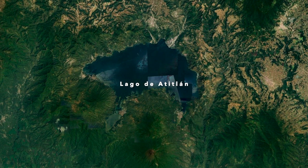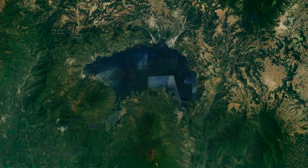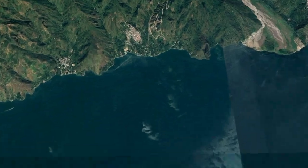Lago de Atitlan, an endorheic lake in the highlands of Solola, Guatemala. This lake, formed in a caldera in the Sierra Madre Mountains, sits at the base of three active volcanoes with a surface elevation of over 5,100 feet. Lake Atitlan has a surface area of about 50 square miles and a max depth of 1,100 feet. More than just the numbers, Lake Atitlan is one of the most beautiful lakes in the world.